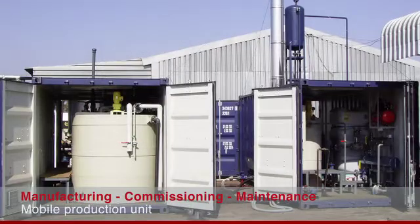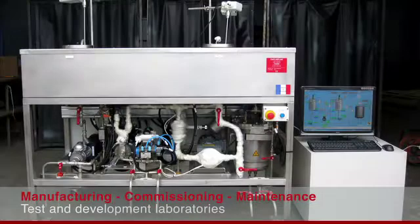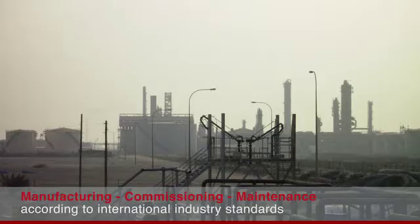Emule Bitume works closely with each customer to bring tailor-made and turnkey solutions, from design to production units commissioning and their maintenance.